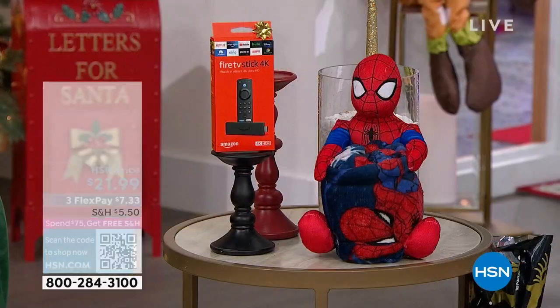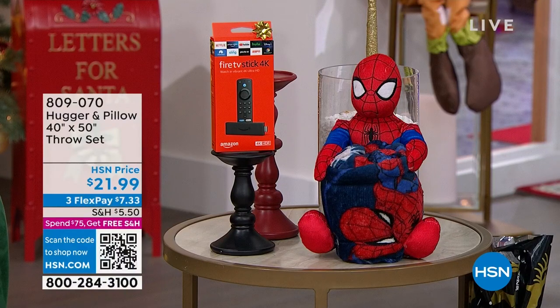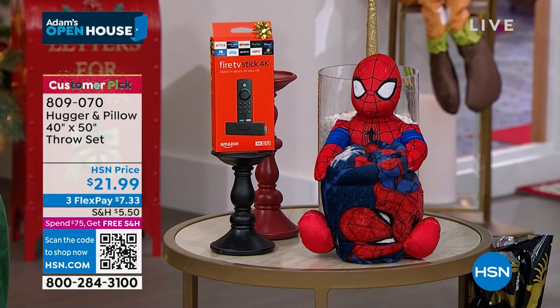We've got Spider-Man, we've got Batman, we've got Hello Kitty — we've got all your favorites. It's a cuddly toy and a throw. We love this item. This is our Hugger and Pillow. It's a 40 by 50 throw set, $21.99 with three flex pay. So many great choices — there's about 12 different characters to choose from, including Mickey and Minnie and everybody else.